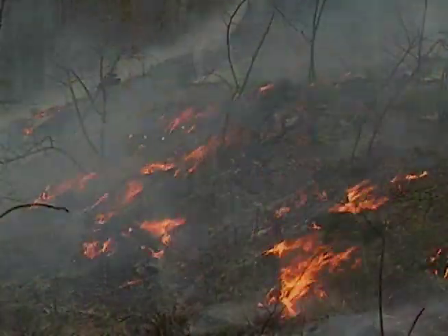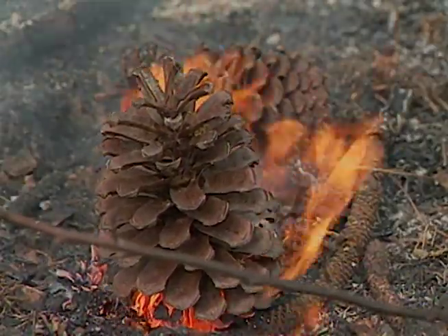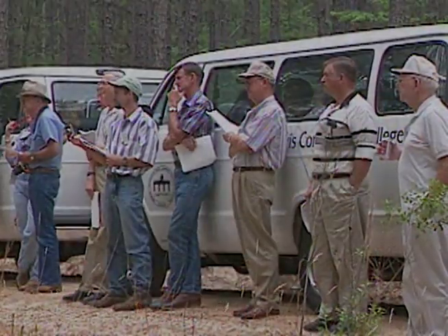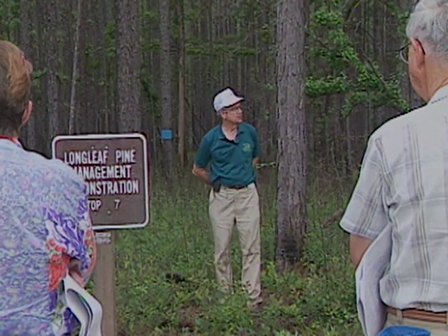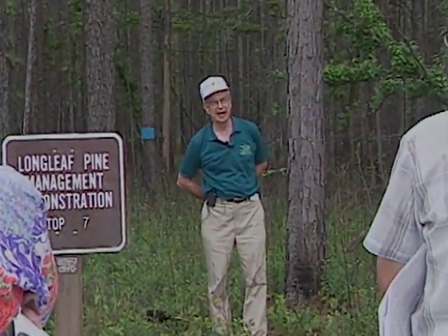Forest management tools like fire have helped slow the rapid decline of the South and Alabama's longleaf forest. But scientists, industry leaders, private landowners, and government realize there is a great deal more that must be done if generations to come are to know the magic of this enchanted forest.